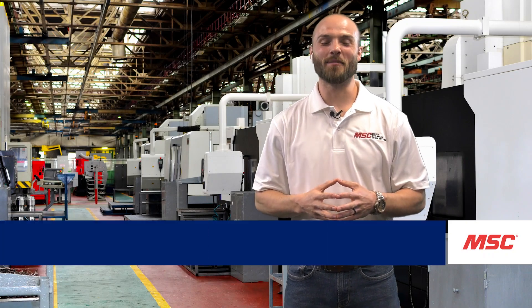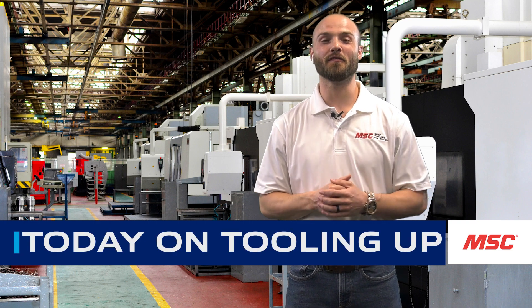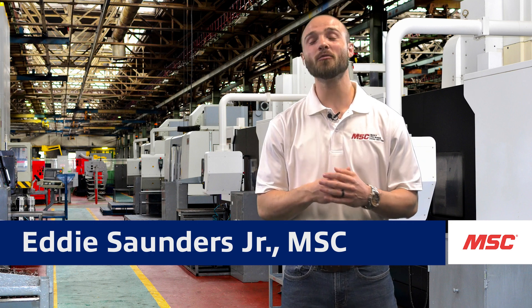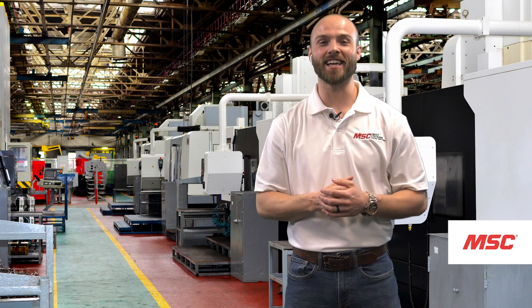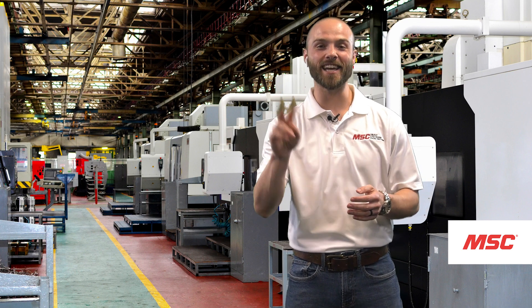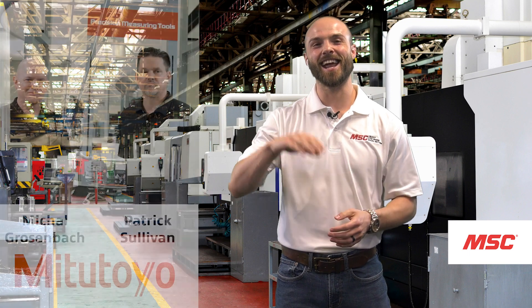This is Eddie with MSC, and welcome to our latest episode of Tooling Up, featuring our good friends at Mitutoyo. Today we're going to be covering not only the various tools that can be used to gather measurement data, but also what we can do with that data once it's collected. Joining me today are two industry-leading experts from the Mitutoyo team, Pat and Mike.